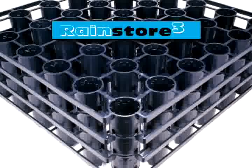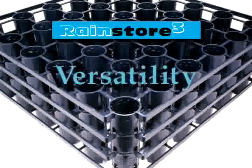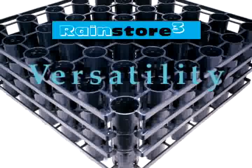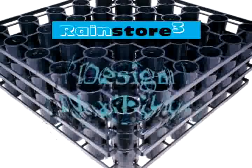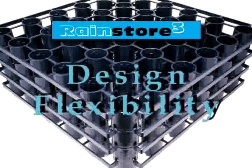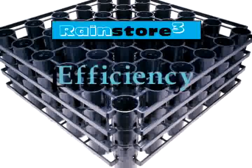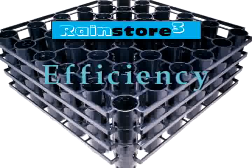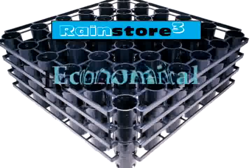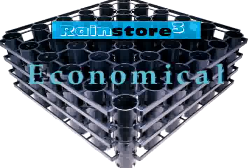RainStore 3 is the premier subsurface water storage solution. Versatility: providing solutions for stormwater retention, detention, and water harvesting. Design flexibility: modular RainStore 3 units can be engineered to conform to nearly any site condition. Efficiency: 94% void space in the chamber and efficient surface area usage. Economical: significant cost savings in surface area, material components, and installation.